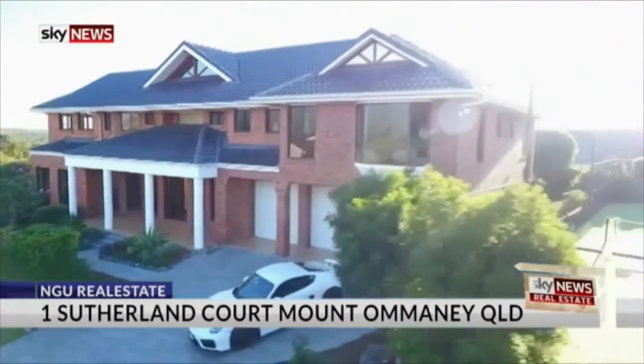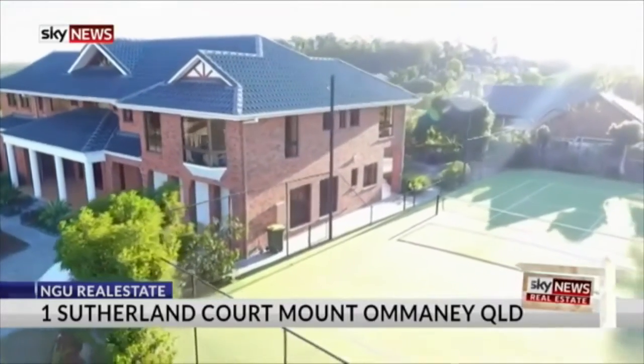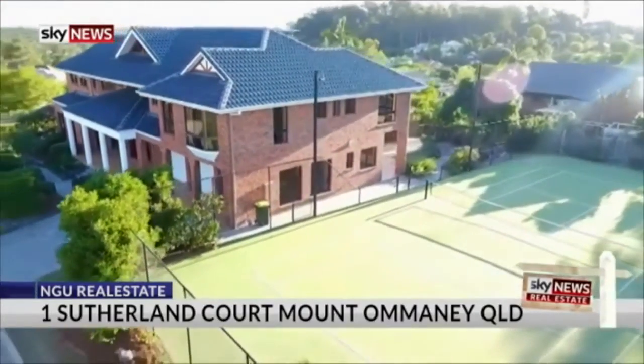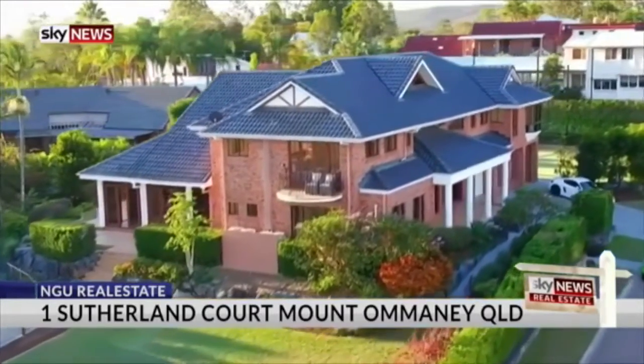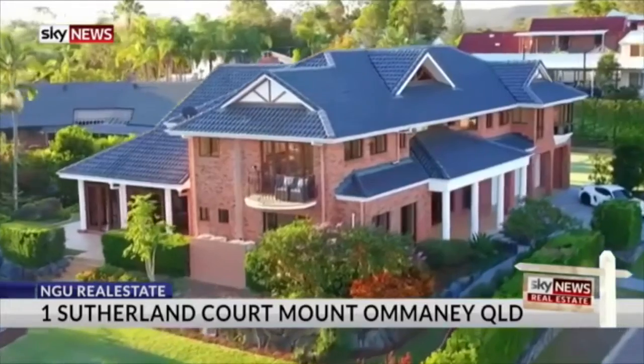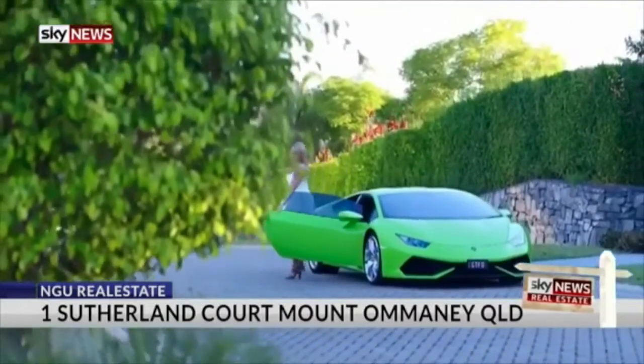The marketing material surrounding this property is quite outstanding. The eye-catching feature wasn't the home, but it was a Lamborghini and a Porsche parked out the front of the property. I spoke to Emile Dresic, who is the group CEO of NGU, and he said it's all about selling the lifestyle.